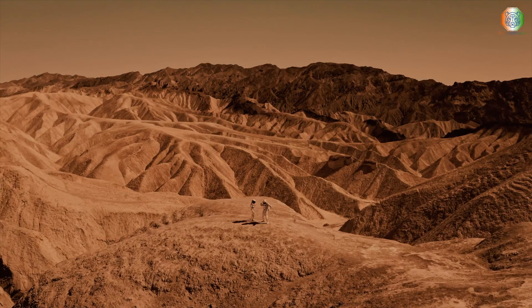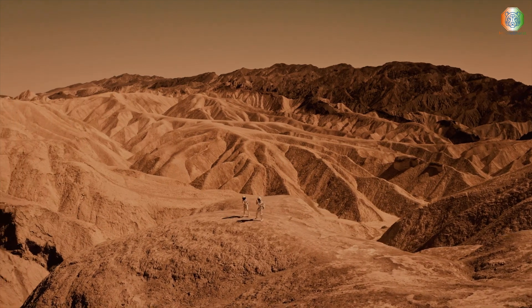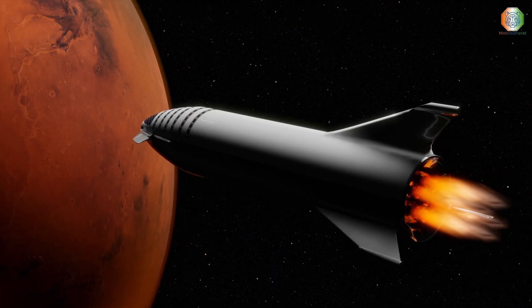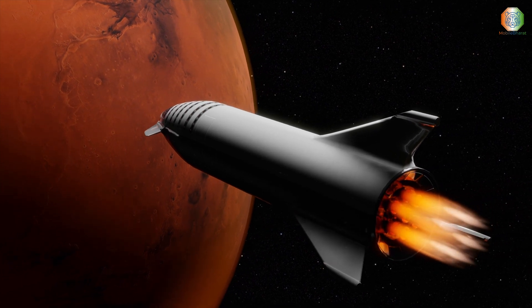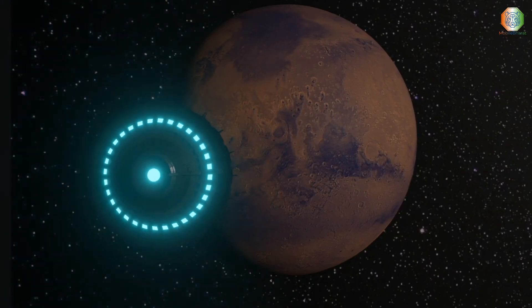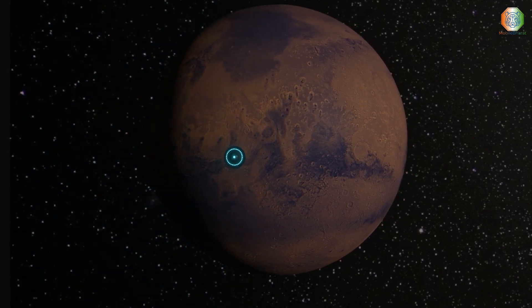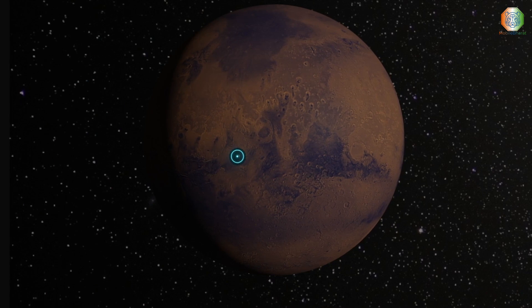These days, longitude on Mars is measured even more precisely using radio tracking of landers such as InSight, but everything is still defined to keep zero longitude centered on this crater. This image was captured by the high-resolution imaging science experiment on the Mars Reconnaissance Orbiter, projected at a scale of 50 centimeters per pixel.